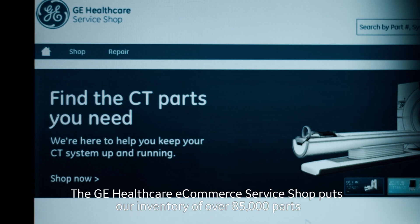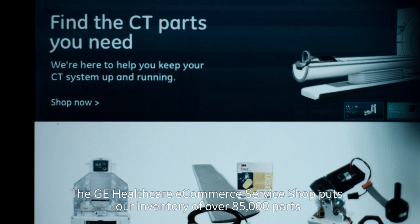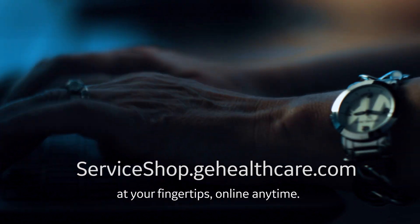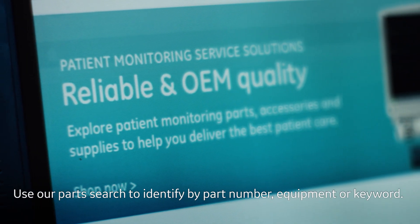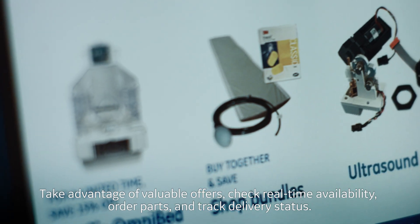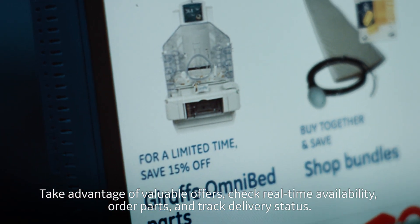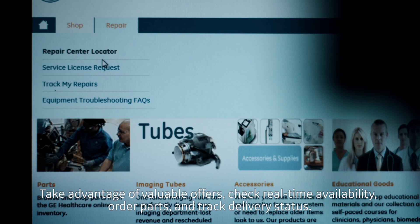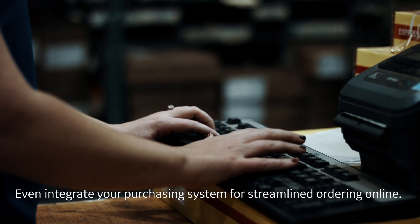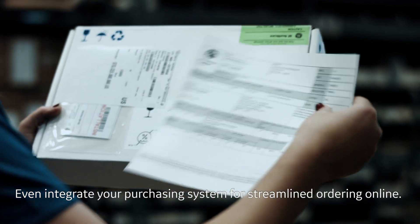The GE Healthcare e-commerce service shop puts our inventory of over 85,000 parts at your fingertips online anytime. Use our parts search to identify by part number, equipment, or keyword. Take advantage of valuable offers, check real-time availability, order parts, and track delivery status. Even integrate your purchasing system for streamlined ordering online.